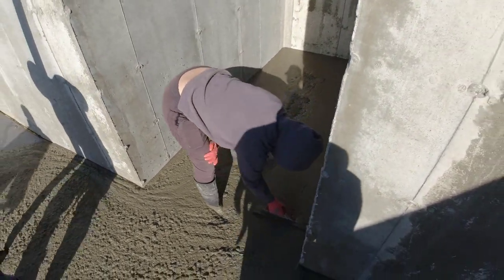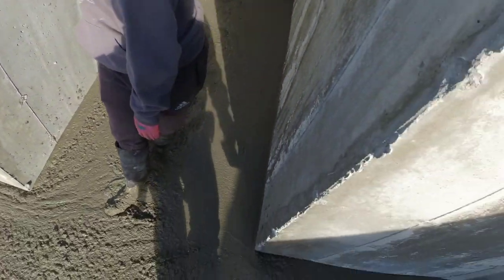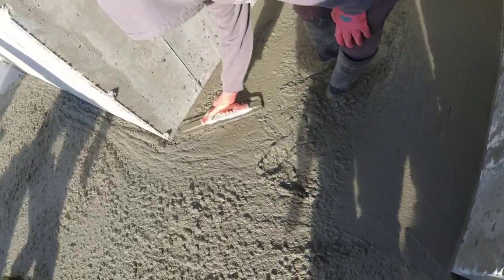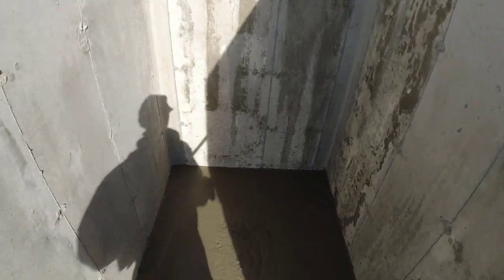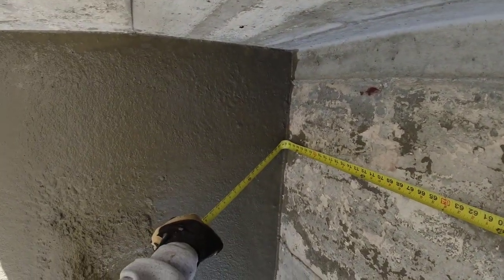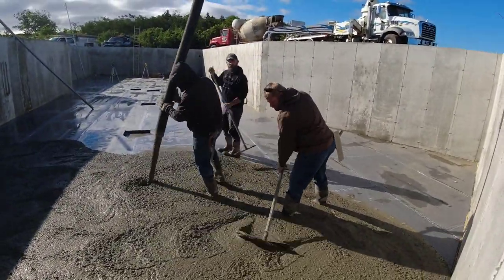Was there a mark in that corner or no? No, there wasn't over here. I'm just gonna check it with my tape. I don't think there was one on that wall either. No. Let me get in there for a sec. All four around 30, 31.